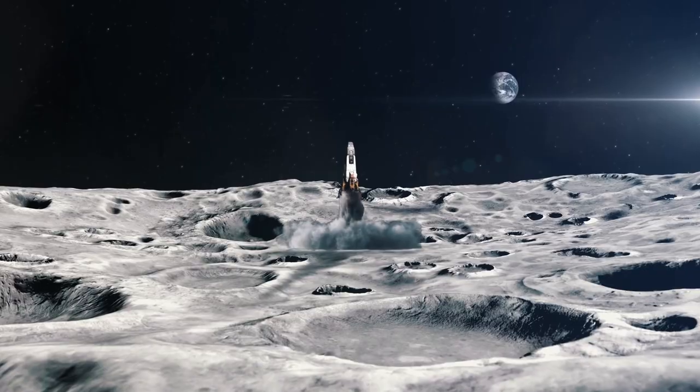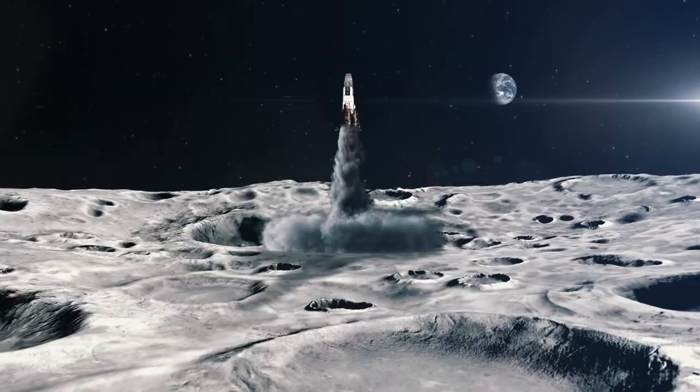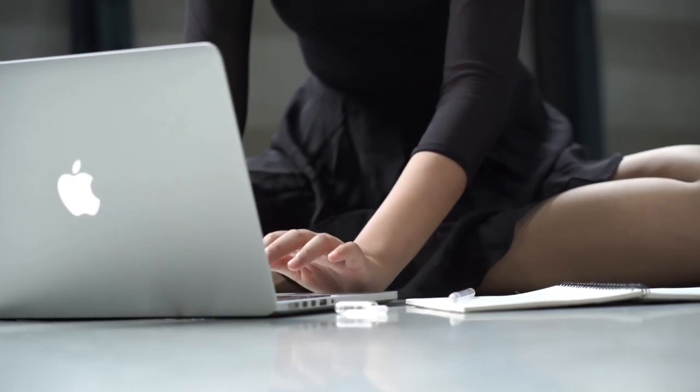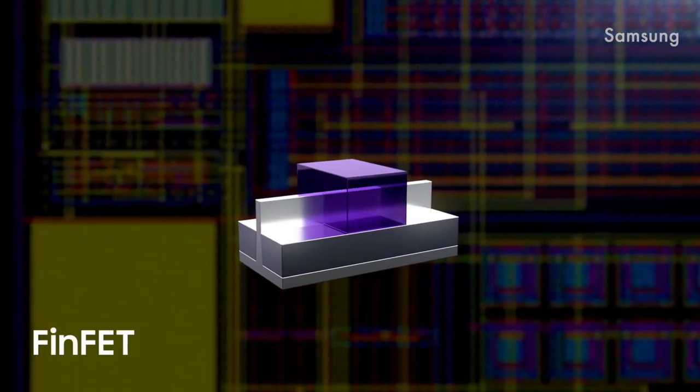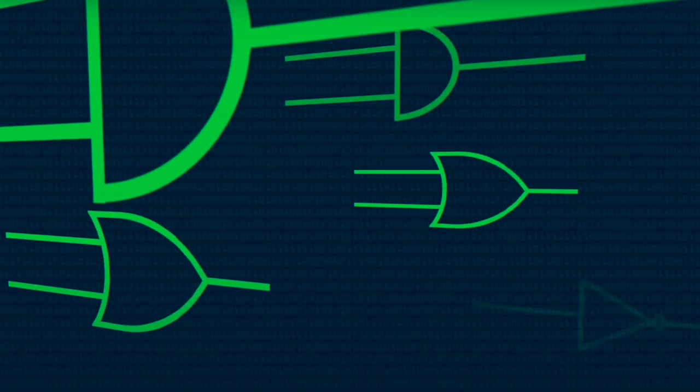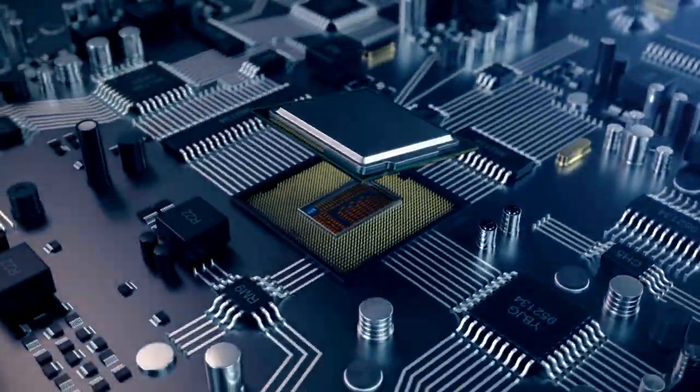Nowadays, microchips can be found everywhere — from SpaceX Falcon rockets to the toothbrush in your bathroom. They are simply the heart of any electronic device you can imagine. And each microchip is built of silicon transistors, those tiny devices which can be used to build anything from logic gates to CPUs and GPUs.